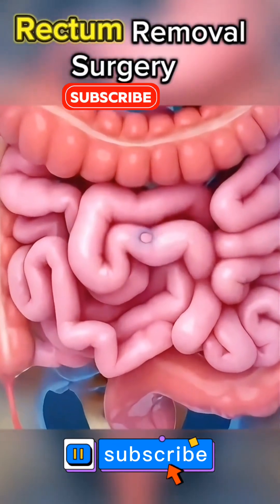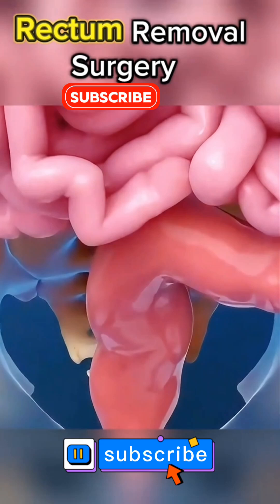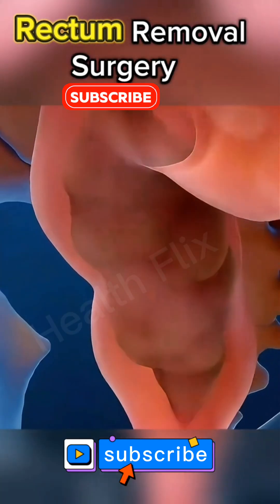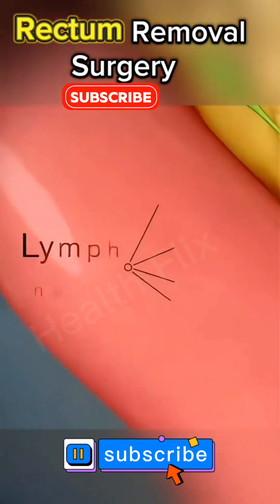Ever wondered what happens when the rectum needs to be removed? Due to medical conditions like cancer, Crohn's disease, or severe rectal prolapse, this procedure — known as rectal resection or proctectomy — is a complex but often life-saving surgery.